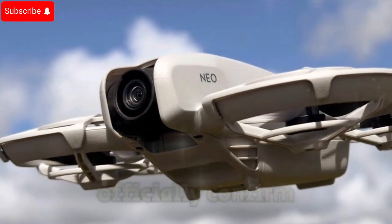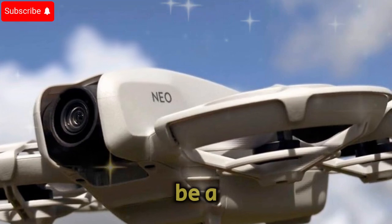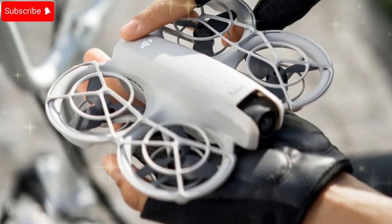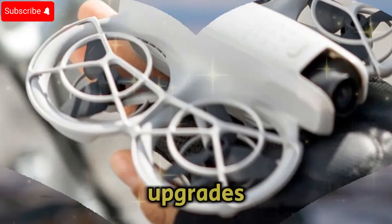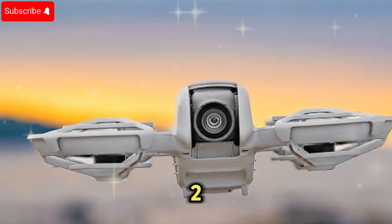Although DJI has yet to officially confirm these details, leaks suggest that the NEO 2 could be a major upgrade over its predecessor, potentially setting new industry standards. Here's a closer look at the rumored features, starting with revolutionary camera upgrades. One of the most anticipated upgrades in the DJI NEO 2 is its camera system.